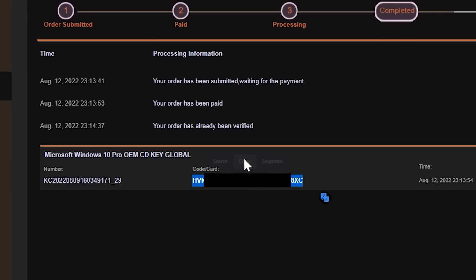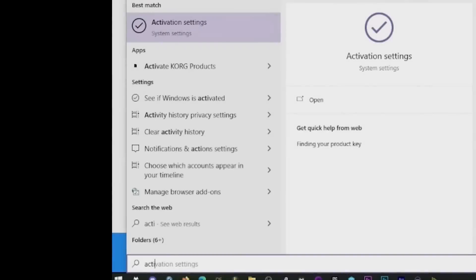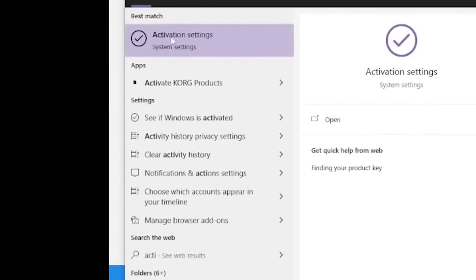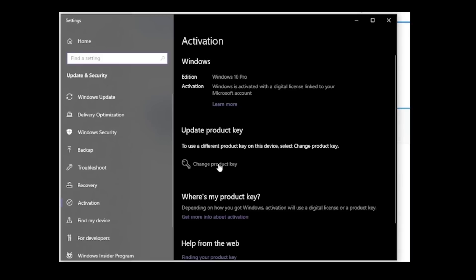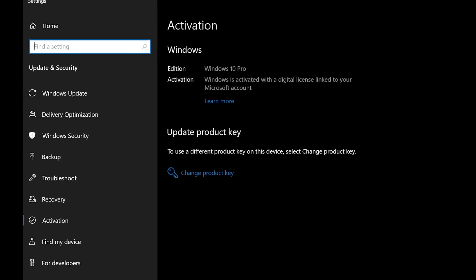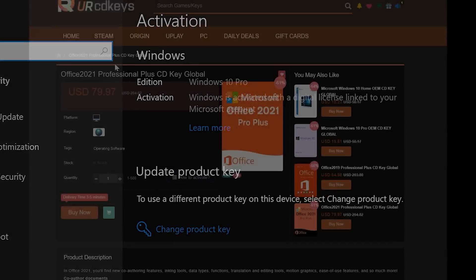Then, after you've installed Windows 10 Pro, in Windows press Start and type in Activate and click on Activation Settings. Then click Change Product Key, paste in the code and click Next. That's it — quick and easy and your Windows is now activated.